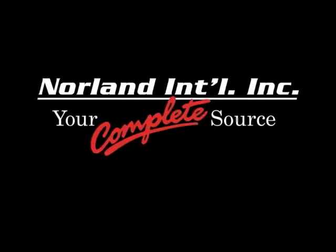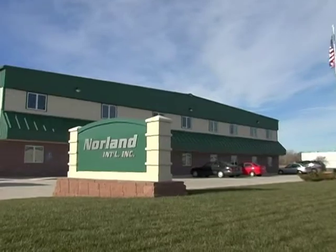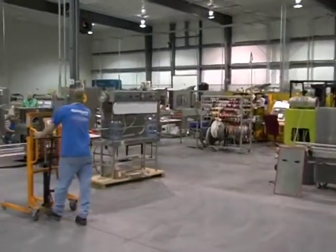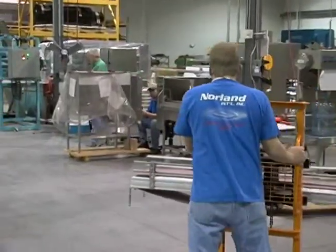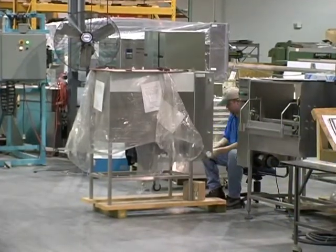Norland International, your complete source. Welcome to Lincoln, Nebraska, and to Norland International's global headquarters. Inside, engineers and technicians develop and manufacture the finest bottled water equipment designed specifically for small to medium-sized bottled water operations located all over the world.